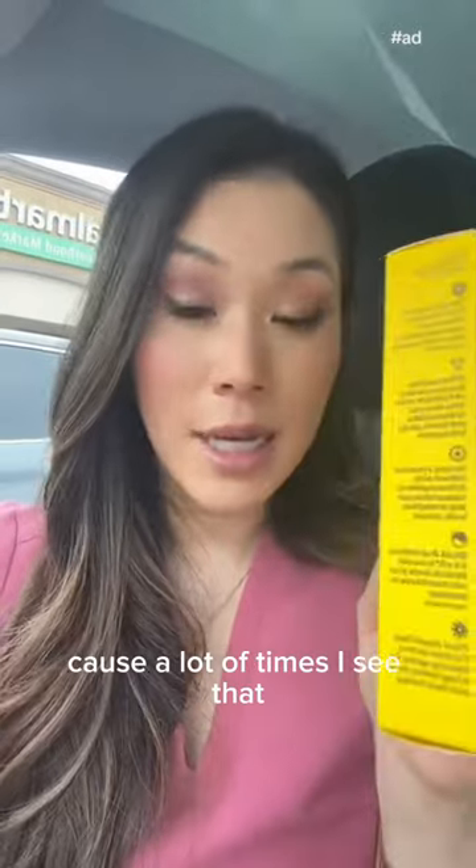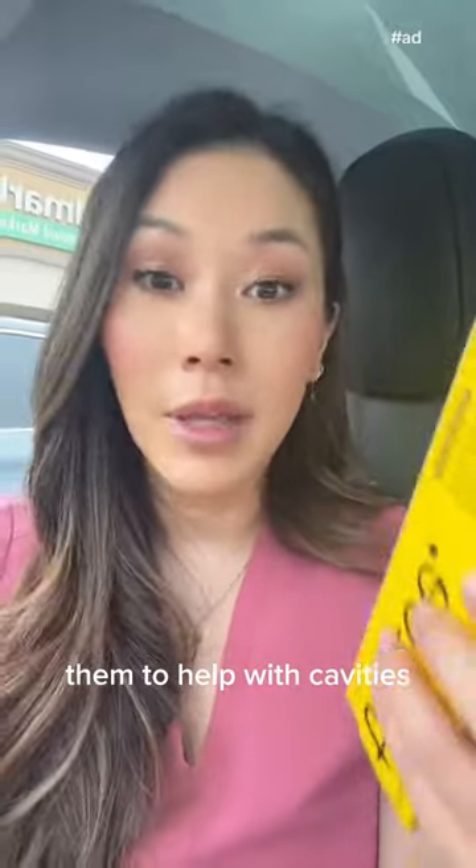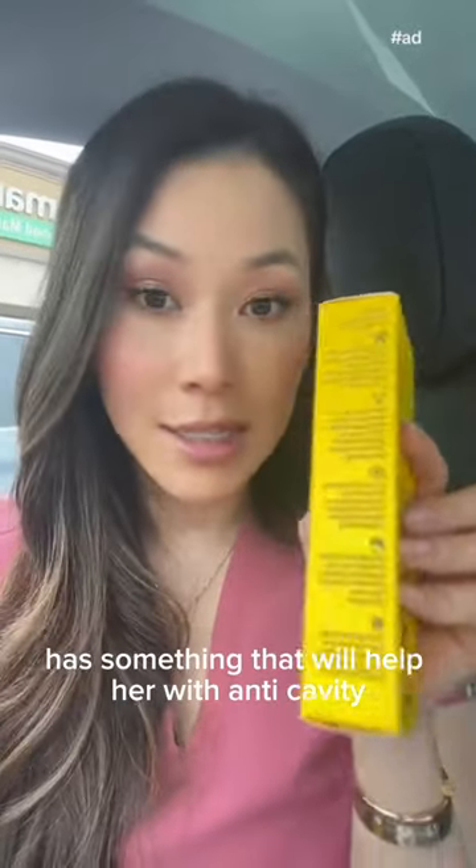I also really like that it has hydroxyapatite, because a lot of times non-fluoride toothpastes have nothing in them to help with cavities. This actually has something that will help her with anti-cavity protection.